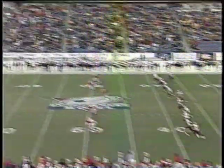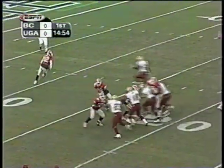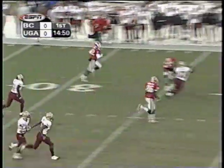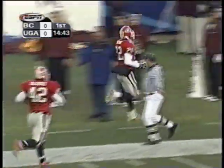A look inside the Boston College line. And Fred Gibson back deep. Gibson at the goal line on the reverse to DeCorey Bryant. Bryant — what a return!